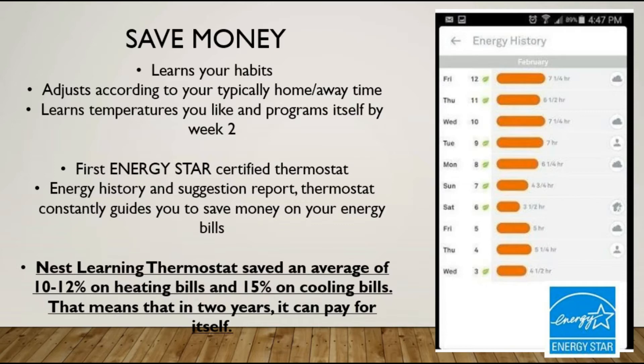When you leave the house it will automatically adjust the temperature for you once it begins to program itself — but you do have to set that; it's not going to do it unless you enable that feature. It is the first ENERGY STAR certified thermostat. Over here on the right you can see an energy history and suggestion report. The thermostat is going to guide you on how to save money, telling you how much energy you're using and what is the most efficient time to turn the heat up or down — same with the air conditioning.